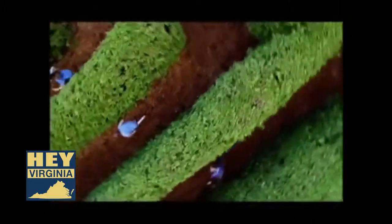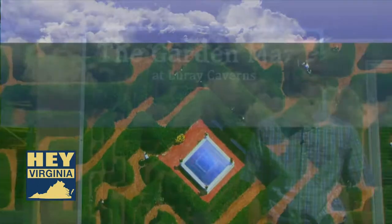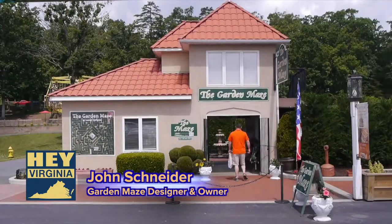The garden maze at Luray Caverns is the largest and most popular hedge maze in the United States of America. Here's John Schneider on the subject. Hi, welcome to the garden maze. I'm John Schneider, and let me tell you a little bit about your experience here today.